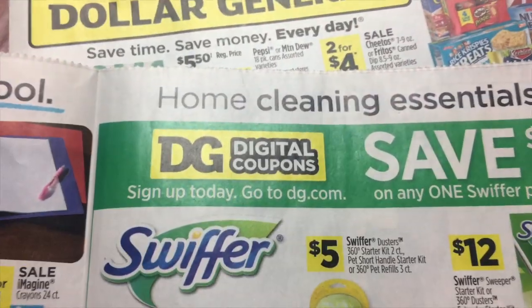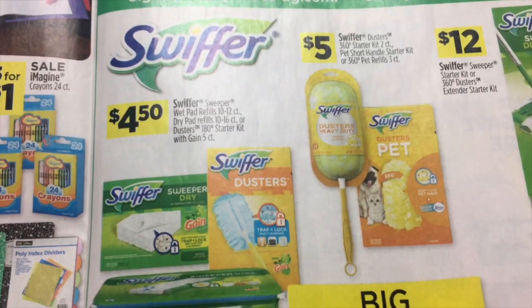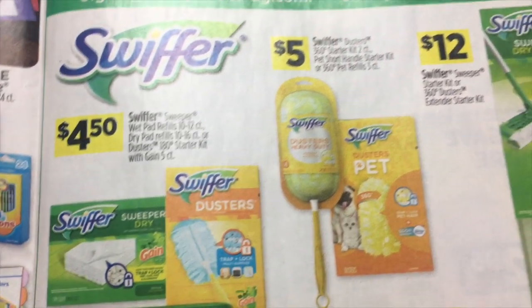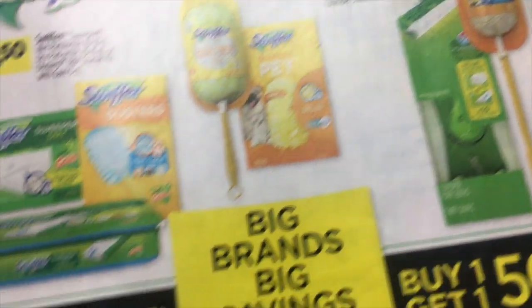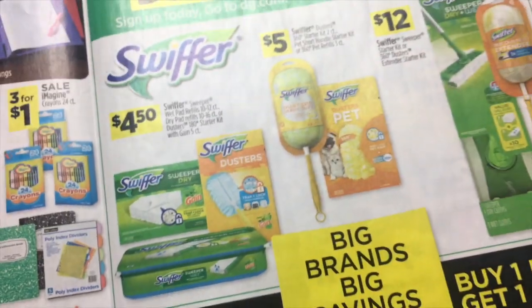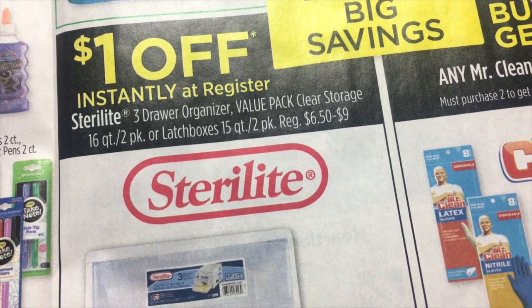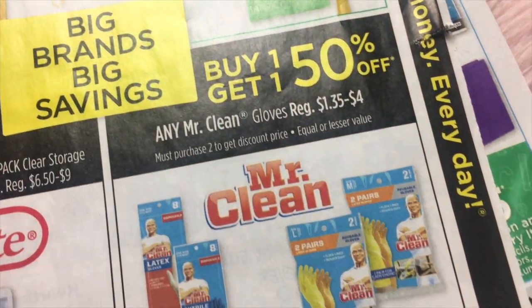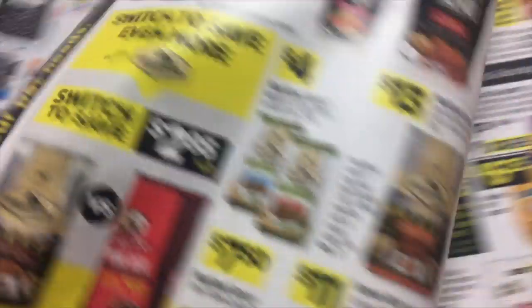On this side, they have home cleaning essentials. Save $2 on any one Swiffer product — it's a digital coupon — so $4.50 for the refills, $5 for the Swiffer dusters, and $12 for the Swiffer. These cover the dry refills, the wet, and even the duster starter kit. $1 off instantly for the Sterilite three-door drawer organizers. And buy one, get one 50% off on any Mr. Clean gloves.